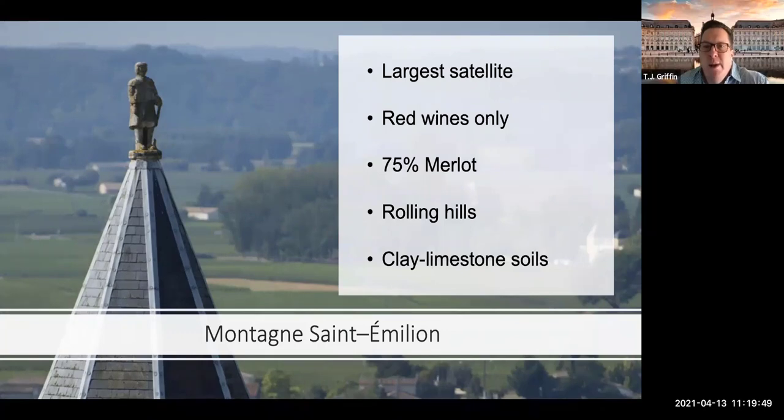Red wines only here — that applies to every satellite. It's all red wines, mostly Merlot, and they actually restrict some grape percentages. You can only do 10% Carménère, and only 10% of Petit Verdot combined. It's really limited to Merlot, Cabernet Franc, Cabernet Sauvignon, and Malbec. Malbec is a little bigger player here than on the left bank. The main soils are clay limestone.